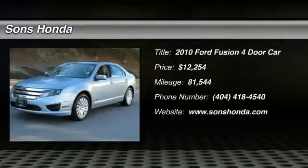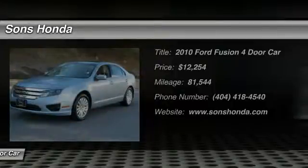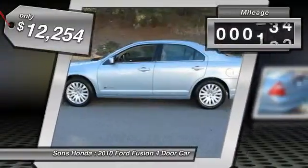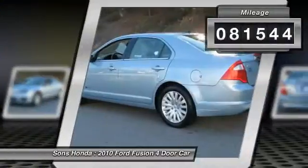The 2010 Fusion. You can have both impressive power and great economy in a Fusion, and it is priced below $15,000. This vehicle has less than 85,000 miles.